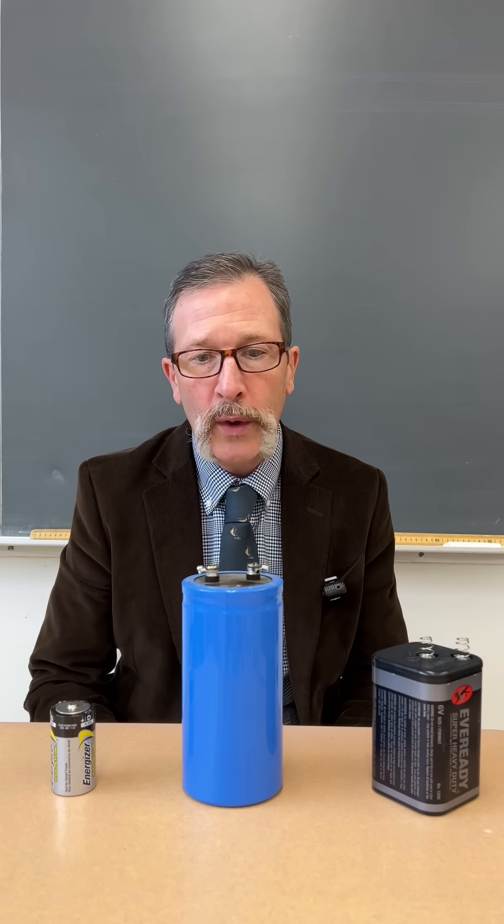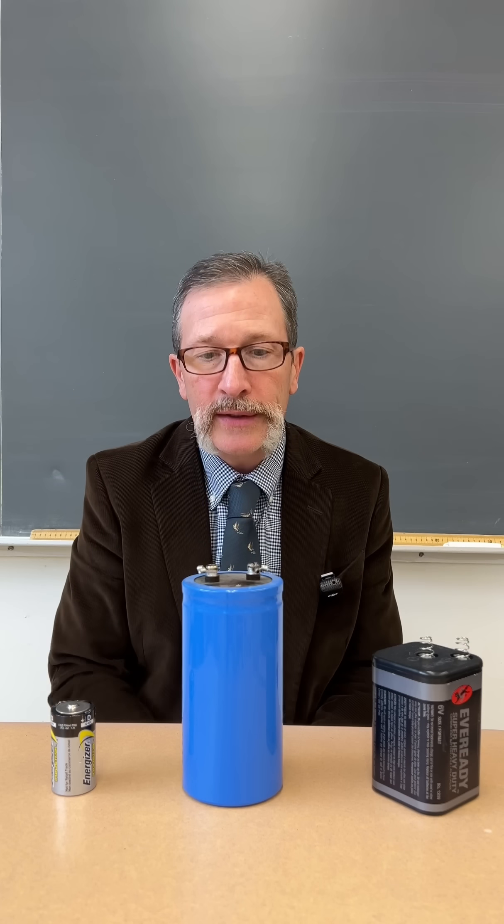Typical student responses are usually just the one: 'Well, you've got batteries here and this one is bigger than the others, it must be the most dangerous.' That is the typical response that we normally get.